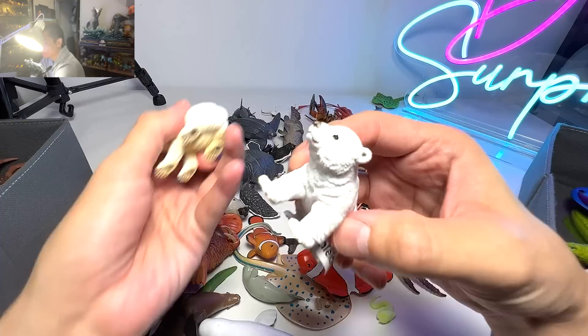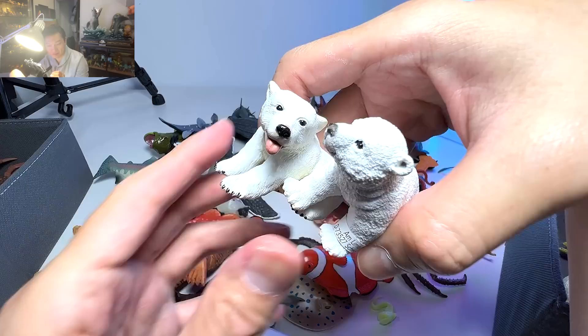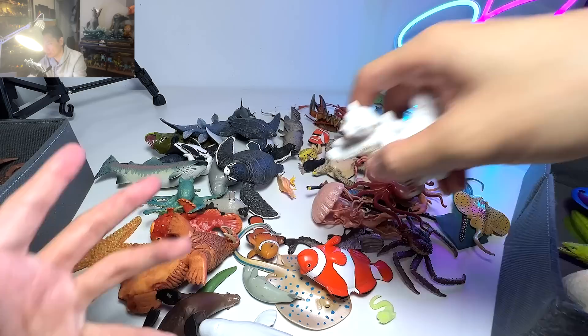Another polar bear — like what I mentioned, they are actually black in color. The skin color is actually black, and their fur is actually not white, it's actually translucent. So when you view so much hair together, they tend to appear as white.